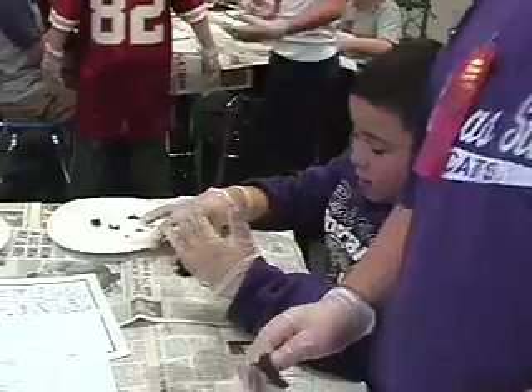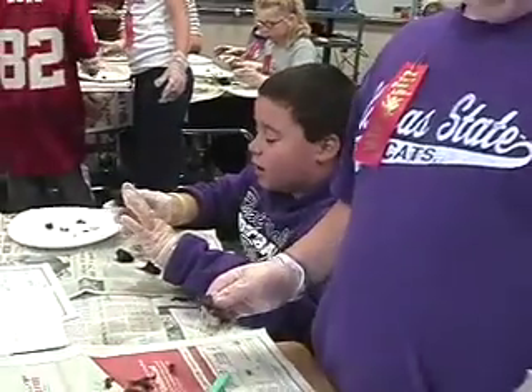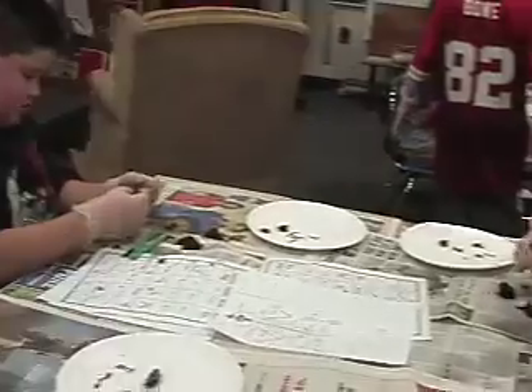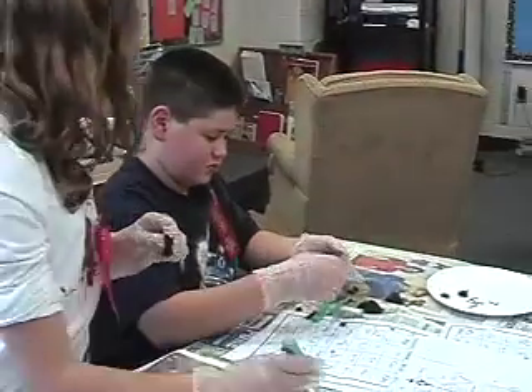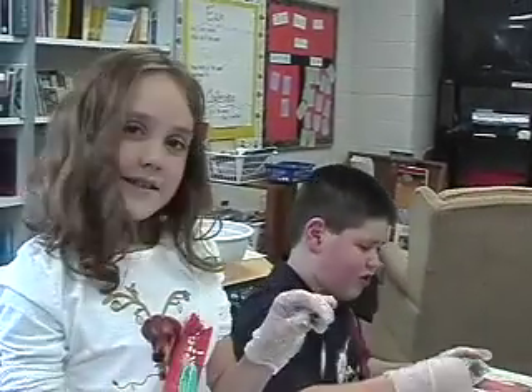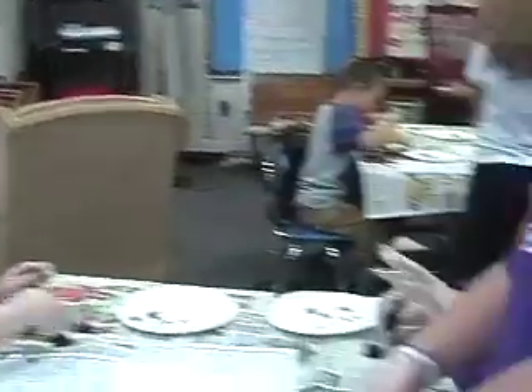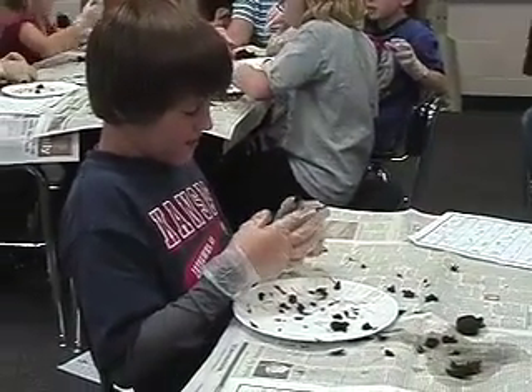What are you guys finding? I found two heads. I found all of these. I found two little teeth. I found a claw. I found two heads. I found a claw. Now the front teeth are like that — it's a little rodent. That's the way its teeth are.